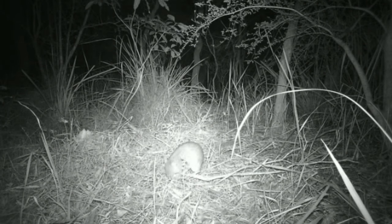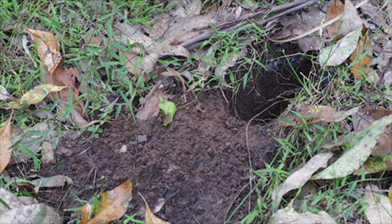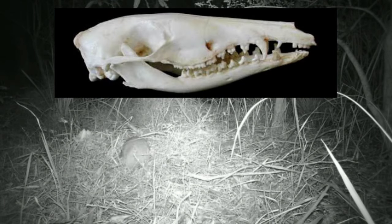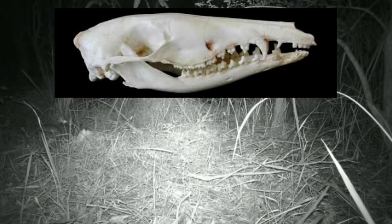They then use their powerful front legs and specialist digging claws to efficiently dig a conical hole in just the right place. Their teeth are perfectly shaped for plucking the food out, killing it and then breaking it into bite-sized chunks.